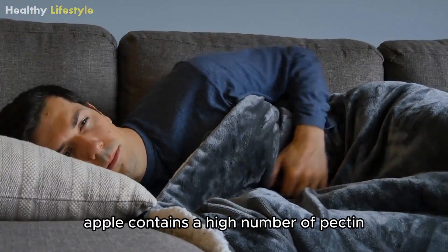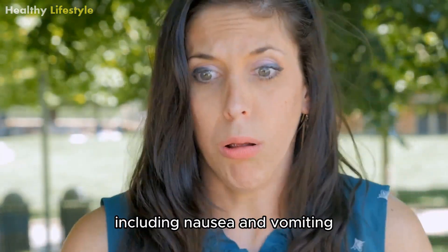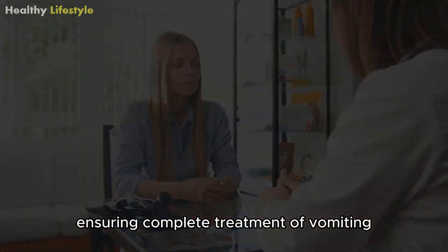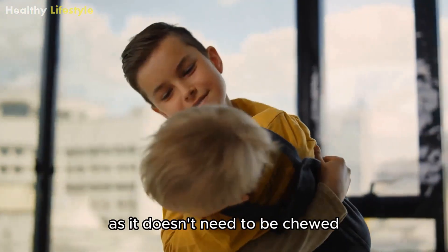Apple contains a high number of pectin that resolves several stomach issues, including nausea and vomiting. Besides that, the blended fruit increases the good gut bacteria, ensuring complete treatment of vomiting. Applesauce is an excellent energy source for younger kids as it doesn't need to be chewed.